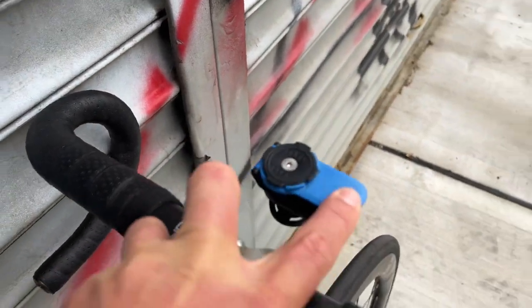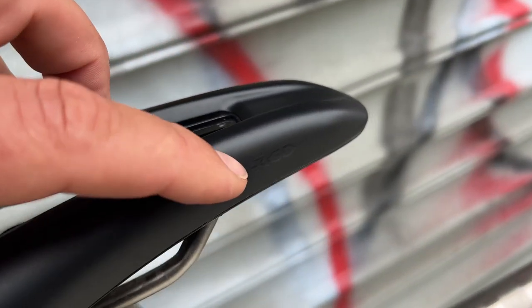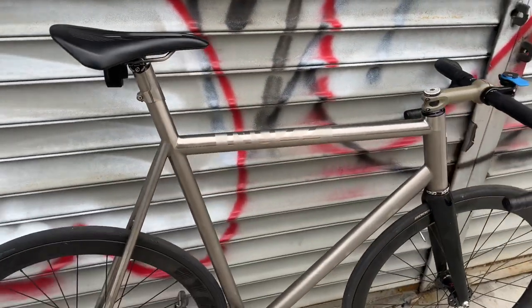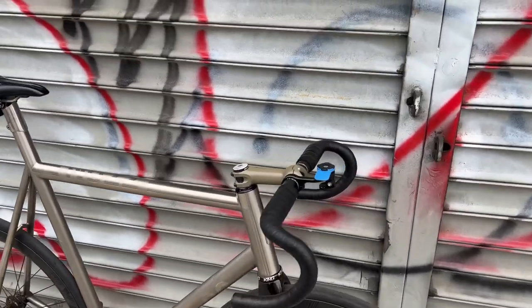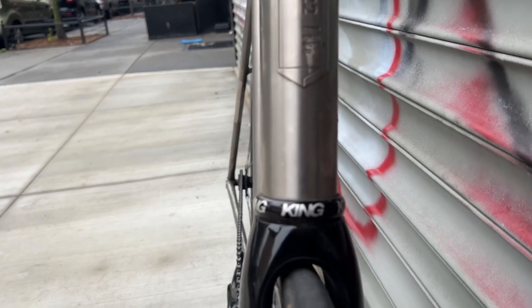Point block and Physique Argo saddle, along with a Chris King headset.